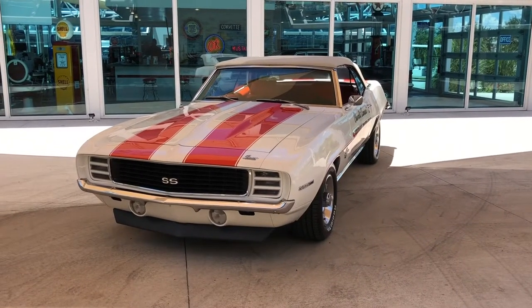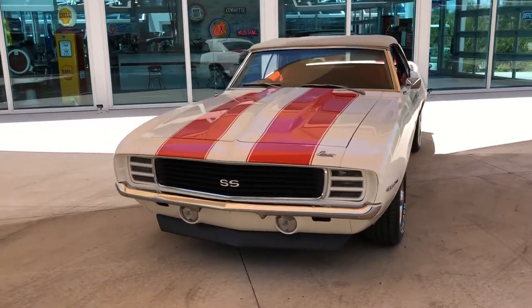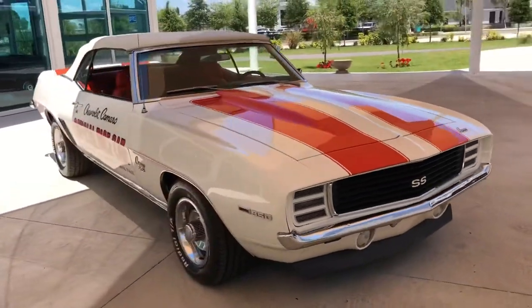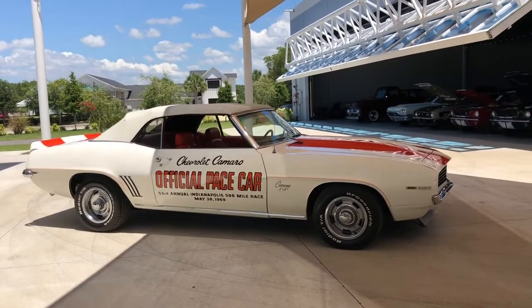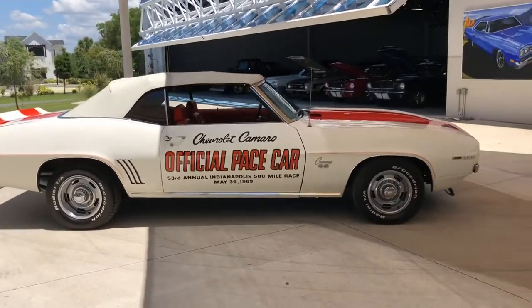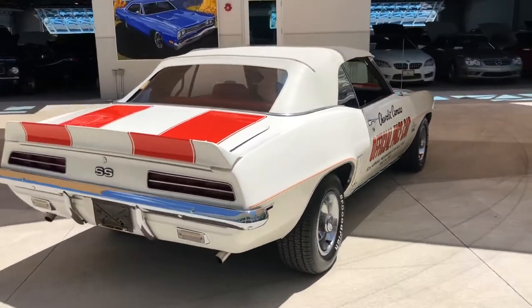What's up everybody? This is Nyla and I am back with a Skyway Classics car. I am showing you today a 1969 Chevrolet Camaro. This is a little unique because it was an official pace car at the Indianapolis 500. And we don't not only have one of these bad boys, we have two of them, and they are both equally beautiful inside and out.